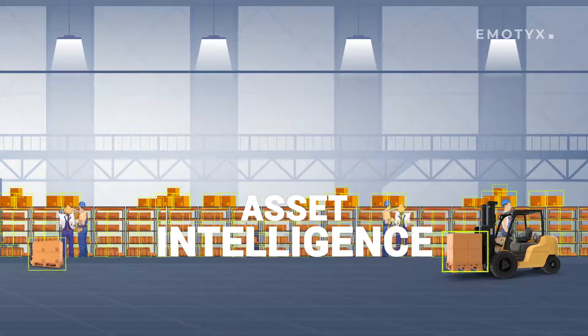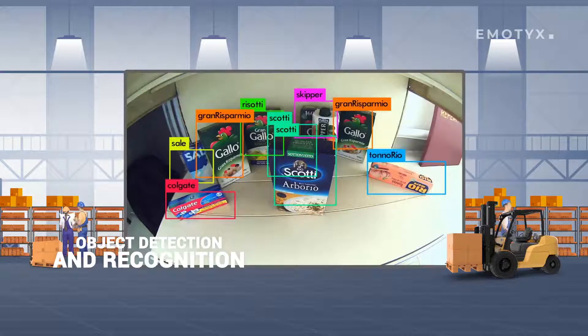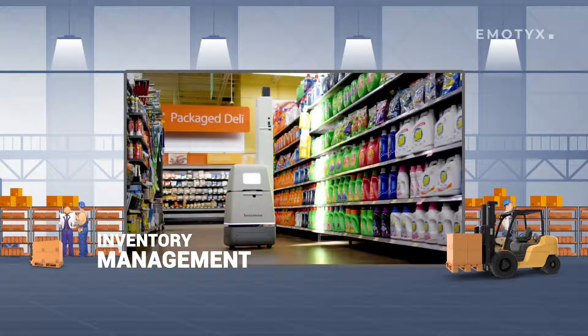Emotix's Asset Intelligence offers real-time tracking of assets and their usage. Key features include object detection and recognition that can help your business streamline facilities management, logistics monitoring, inventory management, and much more.